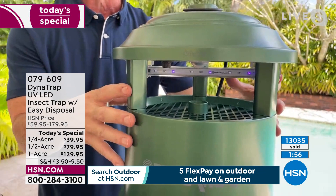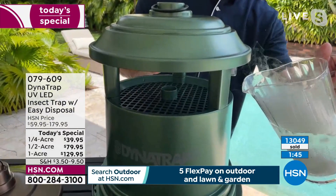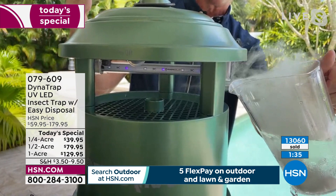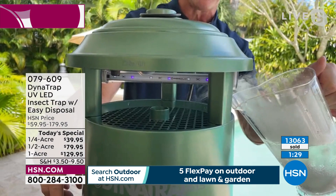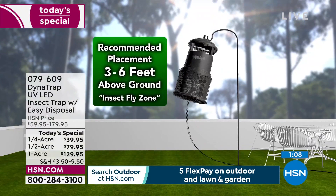As they get curious and get close, the powerful fan draws them down into the collection basket. No-see-ums, gnats, mosquitoes — they're not strong flyers and get drawn right in and stay there. No chemicals, virtually silent, safe. Place it over there — 30 to 40 feet away on the shepherd's hook — and let it run 24 hours a day. That's the secret: it's reducing the population of biting insects in your yard while you're sleeping, while you're at work.